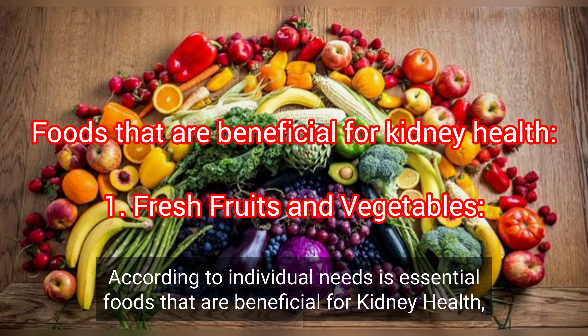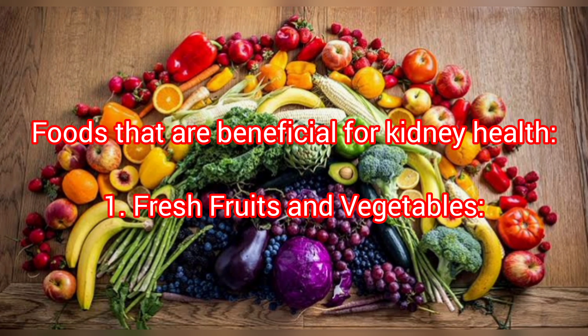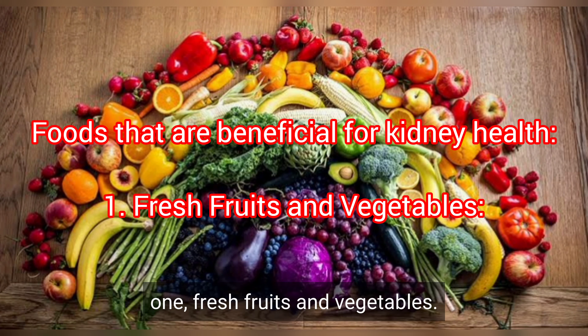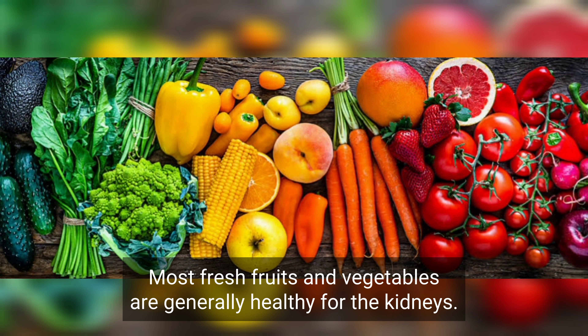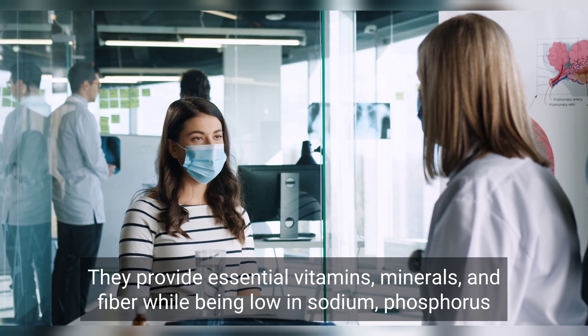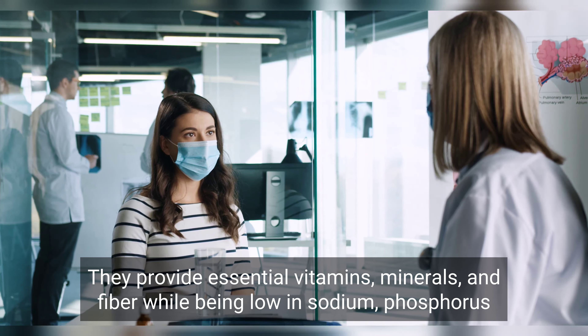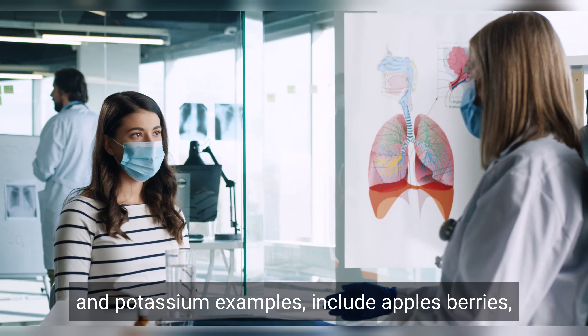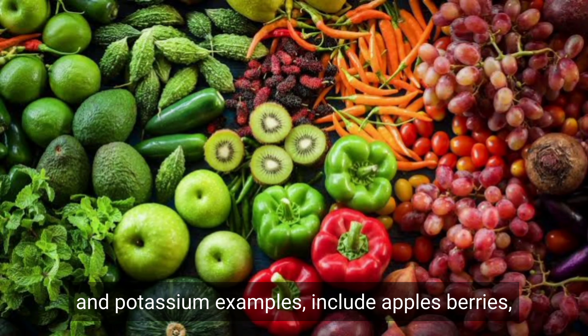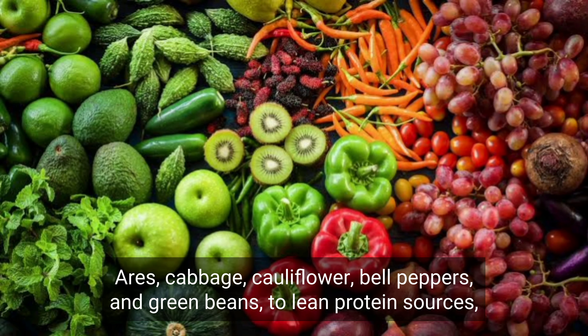Foods that are beneficial for kidney health. 1. Fresh fruits and vegetables. Most fresh fruits and vegetables are generally healthy for the kidneys. They provide essential vitamins, minerals, and fiber while being low in sodium, phosphorus, and potassium. Examples include apples, berries, cabbage, cauliflower, bell peppers, and green beans.